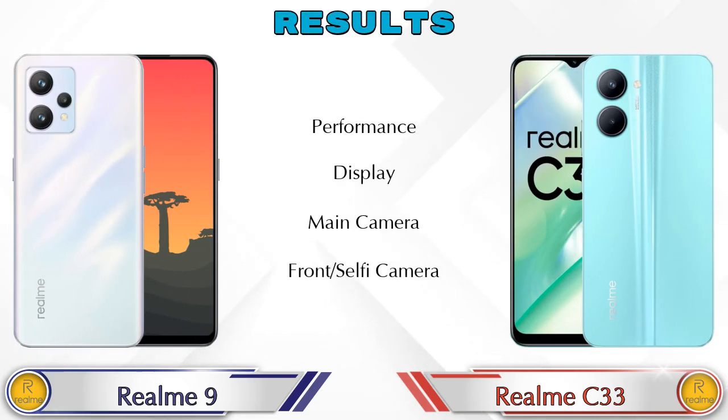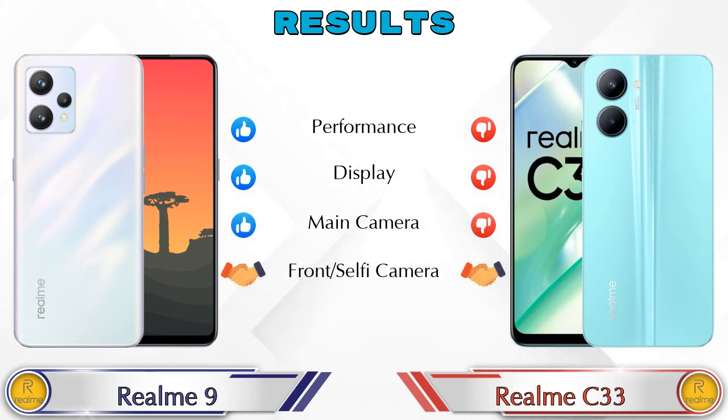Finally, talking about the results: in performance, Realme 9 is ahead; in display, Realme 9 is ahead; in main camera, Realme 9 is ahead; and in front selfie camera, both phones are the same.